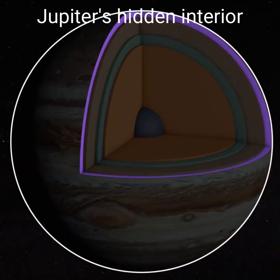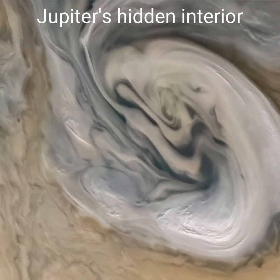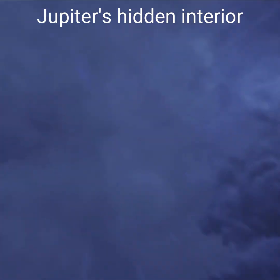Researchers have long wondered about the giant planet's hidden interior. Deep inside Jupiter, high temperatures and crushing pressures transform gaseous molecular hydrogen into an exotic form of matter known as liquid metallic hydrogen.